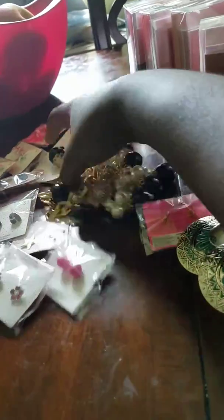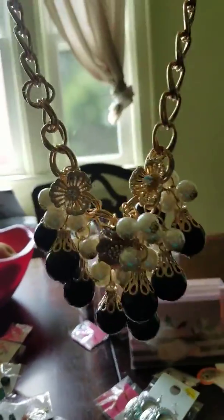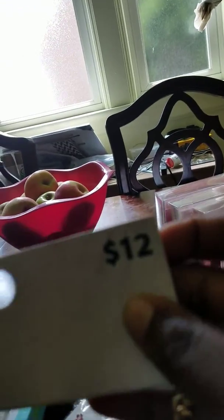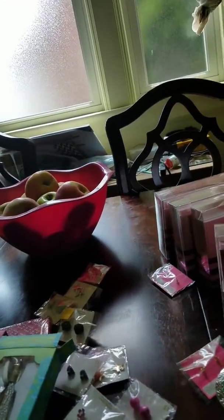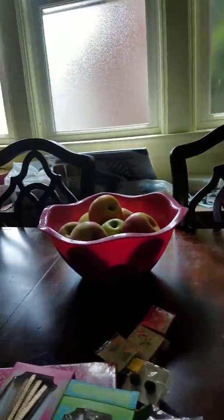There's a statement necklace. I love this — the black pearls, white pearls, I love the flowers. This is originally $12 and I got it on Clearance for $3. So the statement necklace is $3.